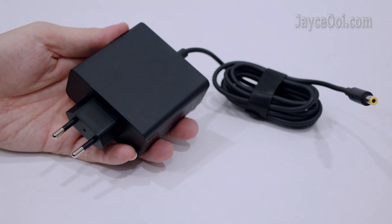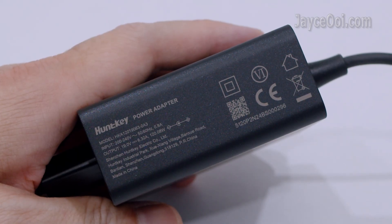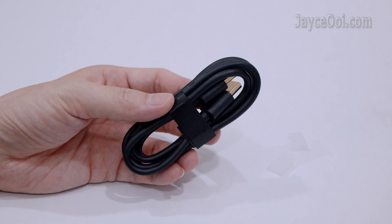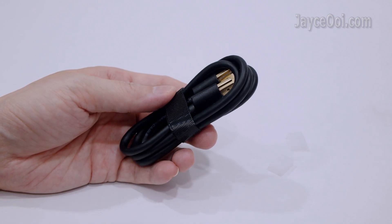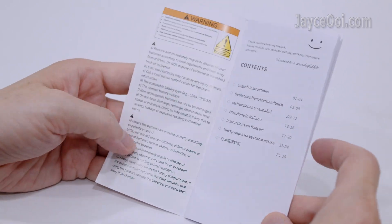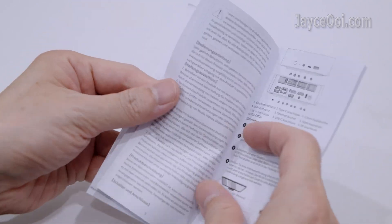For accessories, there is a 120W power adapter with EU plug. A must-have HDMI cable is included, as well as a simple yet useful user manual in multiple languages.